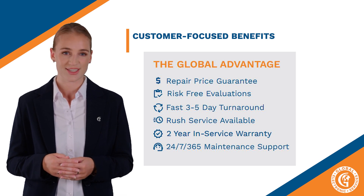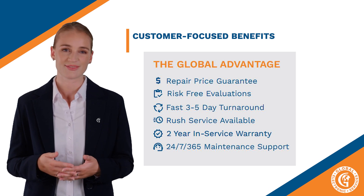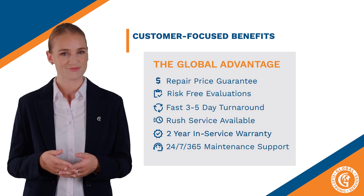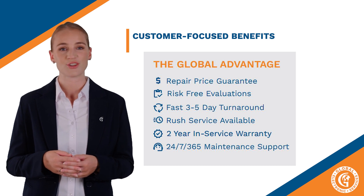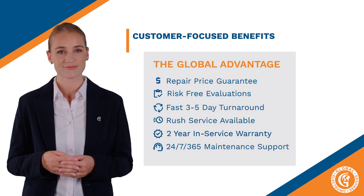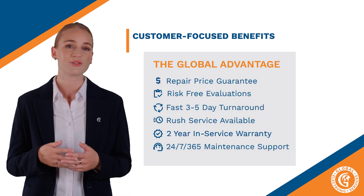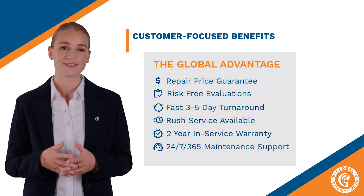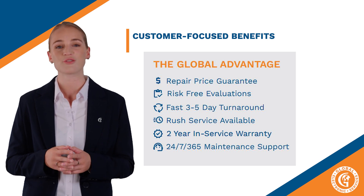First is our repair price guarantee. Then there is our risk-free evaluations. Next is our fast, 3-5-day turnaround. And also our available rush service. We have a 2-year in-service warranty. And finally, our 24-7-365 maintenance support. Just know, we are here to support you 100%.